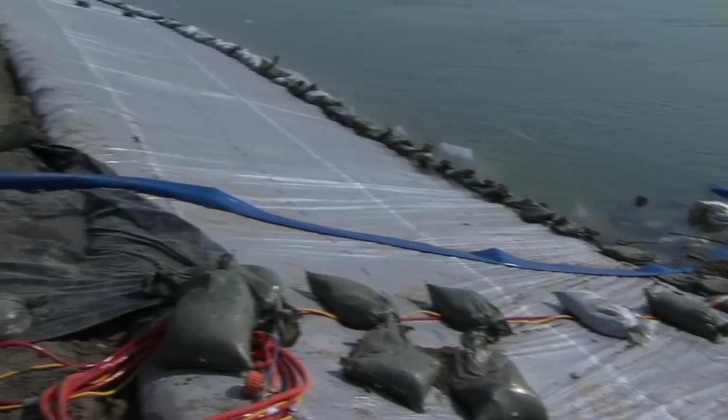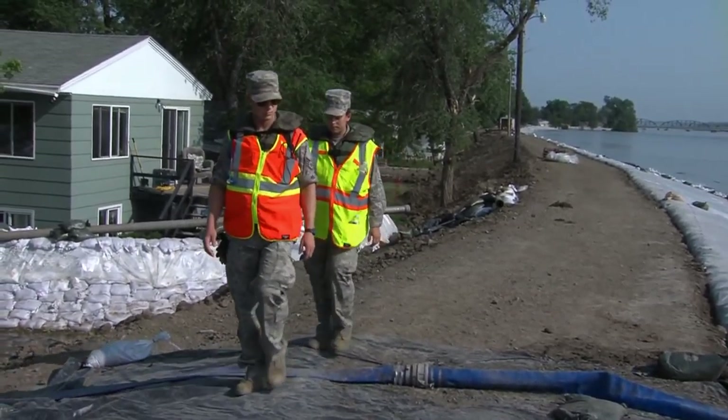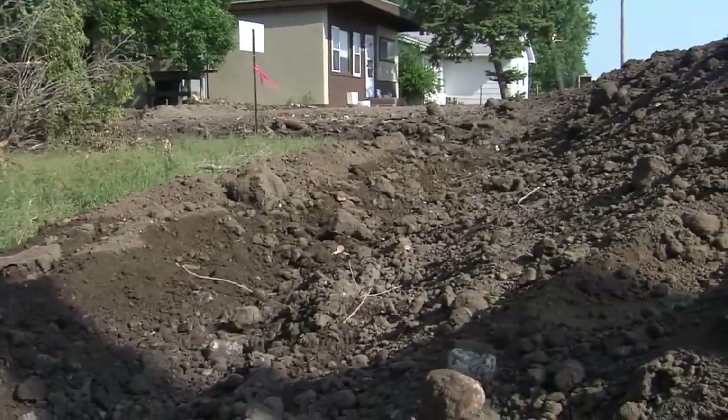We're trained to look for flow that may be coming underneath the dike. We're trained to look for boils or sand boils as they may be, any sloughing or any problems with seepage coming in under the dike that carries any kind of sediment.